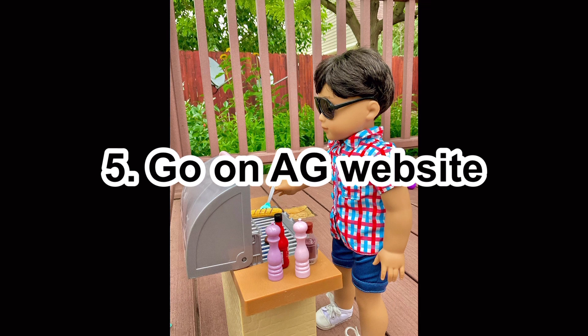Number five: go on the American Girl website. You can look at their new stuff, their best-selling things, see what's their most expensive or least expensive item. Sometimes I just like to look at what new things they have and what I wish I could get.